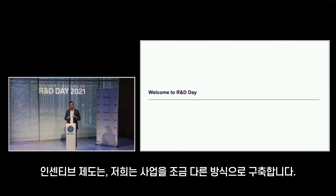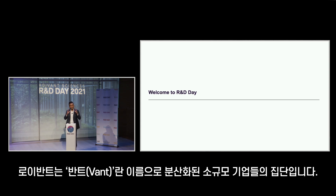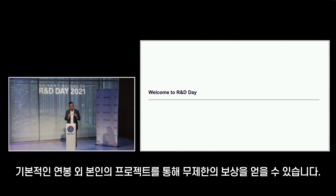On the incentive alignment front, we build our business a little bit differently. We're structured the way a multi-manager platform in the asset management industry would be structured — as a family of small, decentralized Vants. Every scientist, every developer, every commercial leader at Royvind and in our family of companies has uncapped upside in the projects they uniquely work on.